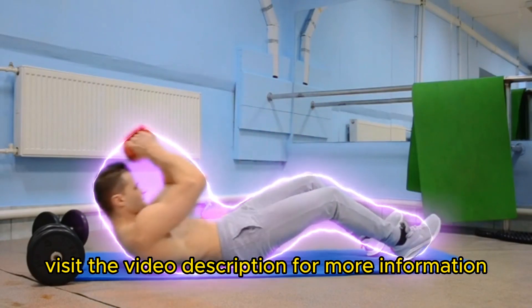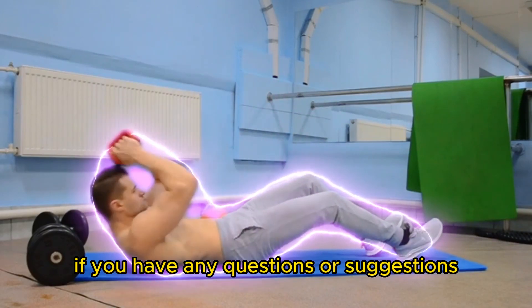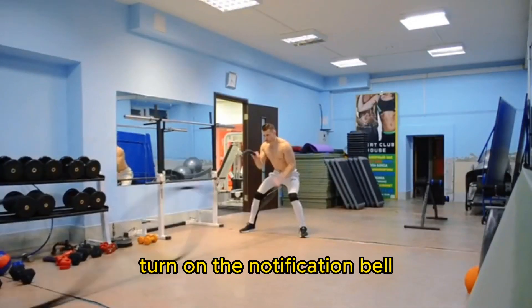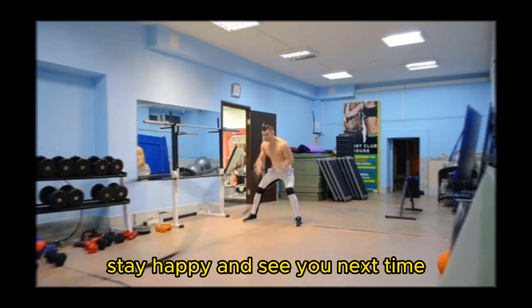Want to know more about the best cardio exercises to burn abdominal fat? Visit the video description for more information. Don't forget to like this video and share it with your friends. If you have any questions or suggestions, leave them in the comments below. Turn on the notification bell so you never miss any of our upcoming videos. Stay healthy, stay happy, and see you next time!